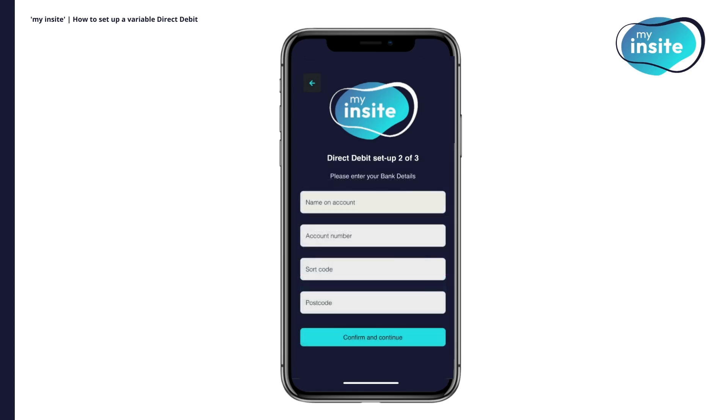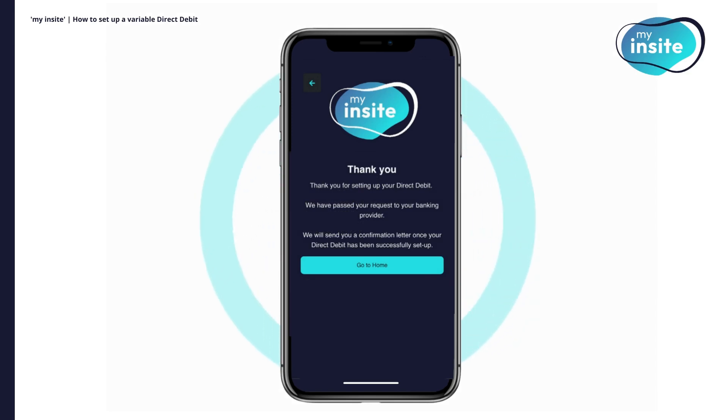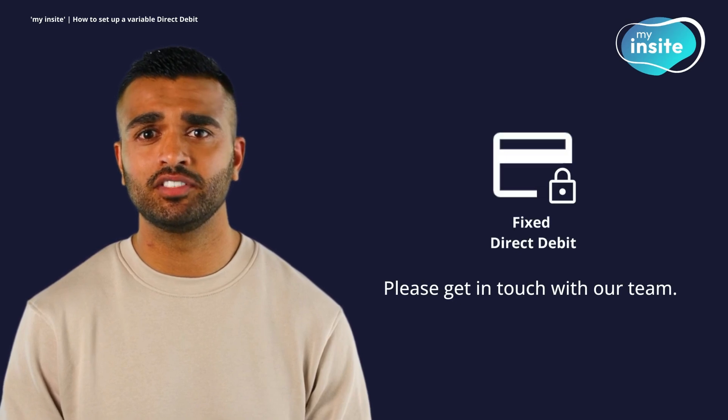Next, enter your bank details: input the name, account number, sort code and postcode the bank account is registered to. Click Confirm and Continue. Next, check your details are correct before clicking Confirm and Set Up. Please be mindful that any debt currently on your account will be added on top of your first bill payment as one transaction. Once your debt is cleared, your monthly payment will be equal to the value of your bill. If the direct debit has been successfully set up, you'll be taken to a thank you screen. If you'd like to set up a fixed direct debit, please get in touch with our customer service team.